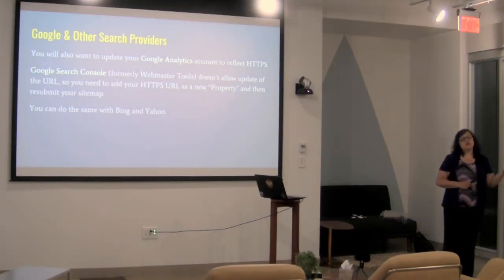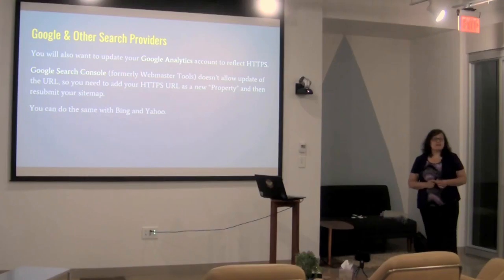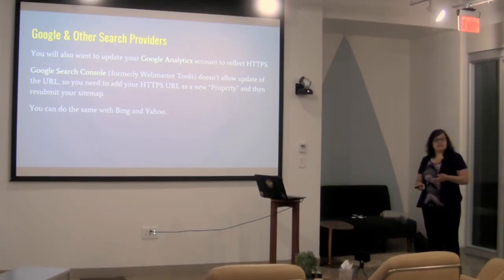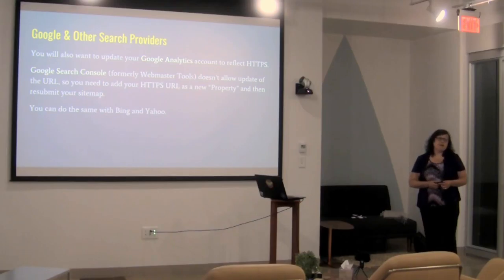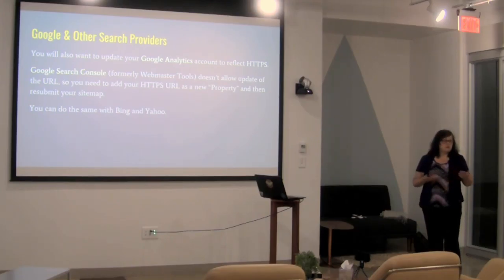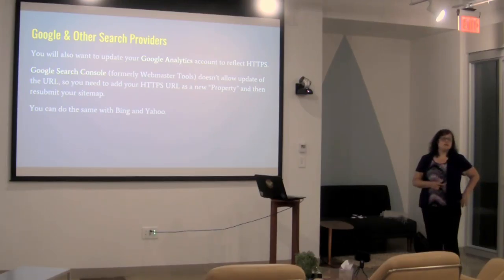Once you do that, you also need to make sure you're telling Google or other third-party services about the change. Google Analytics makes it pretty easy — you can just change it to HTTPS in there. Google Search Console is a little different; they don't let you change the URL of a property, so you have to add it as a new property with HTTPS, which means going through the verification step again by dropping the little file on the server. Then you'll want to resubmit your sitemap. For Bing and Yahoo, you'll also want to check them and likely resubmit your new sitemap.